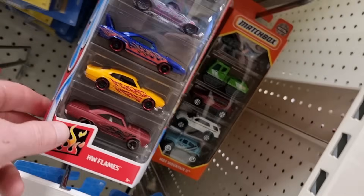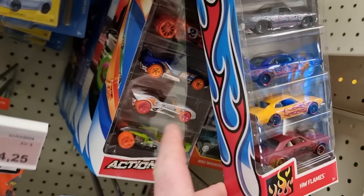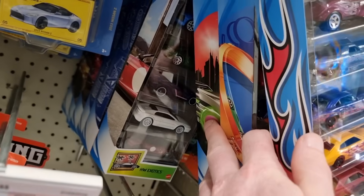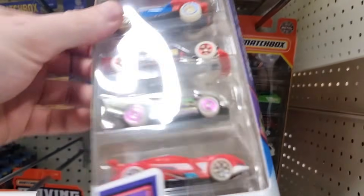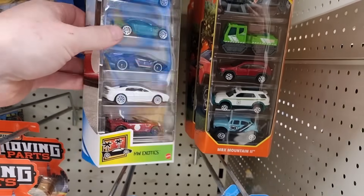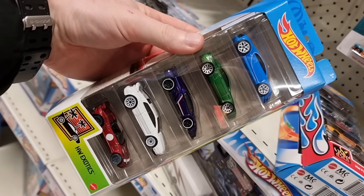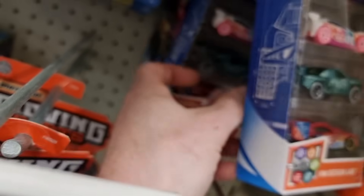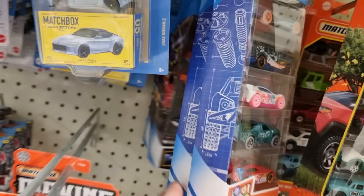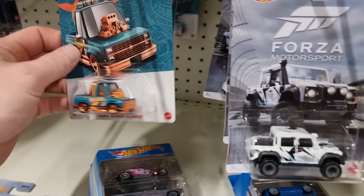Here we are at the diecast section of the Euro Shop and I already see a Hot Wheels flames five pack — not bad at all. Do we have more interesting stuff? Holy smoke, that is cool! Let's take this off the pack. This five pack is from a while ago — the Hot Wheels Exotics — and finding this one in store is pretty special. I'm not going to buy it though, I already have a couple, so I'm going to leave it behind for another collector or kiddo.